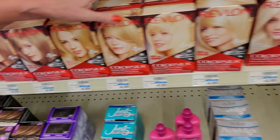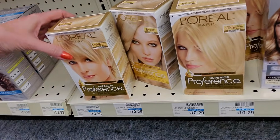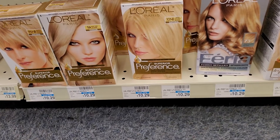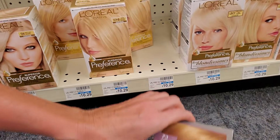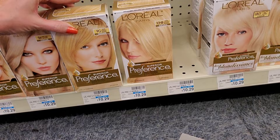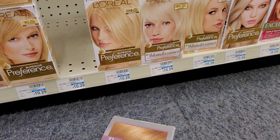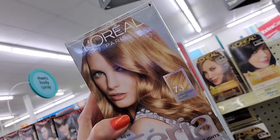Revlon Color Silk — we have the lighter colors here. And then down here we have Superior Preference. Natural Blonde — that's that. Light Ash Blonde. Light Golden Blonde goes there. That's Ultra Natural Blonde — that goes there. Isn't that pretty? Dark Golden Blonde — that's nice.